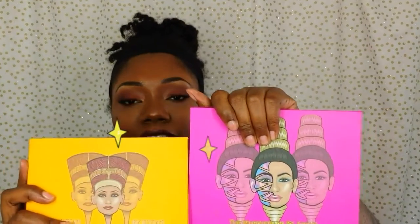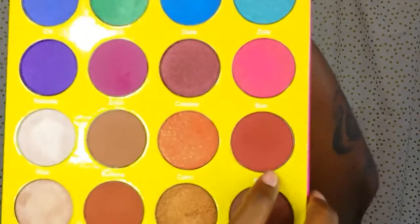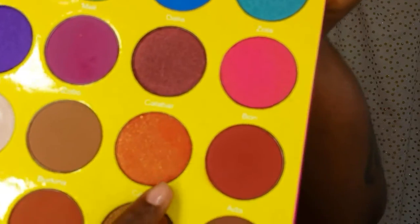On my eyelids I pulled out a new palette and also kind of an oldie, both from Juvia's Place. I used the Masquerade palette and the Nubian 2. For my transition area I used the color Fulani, in the crease and as another transition color I used Ada. For my lid color I used Cairo — it's like an orange with these really fine yellow glitter pieces, very smooth going on. Then I used the Nubian 2 palette for the outer V color, which was Jezebel.